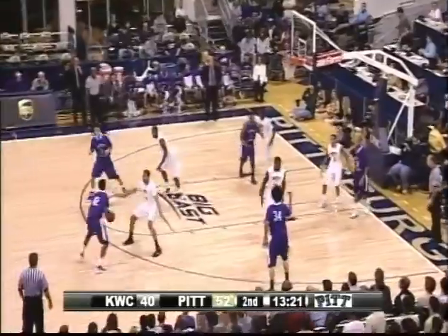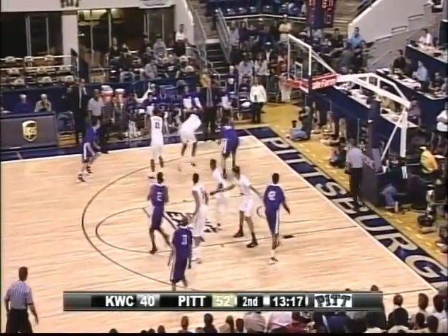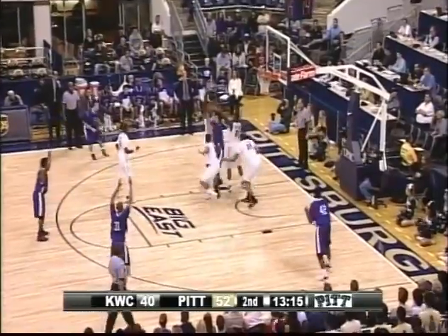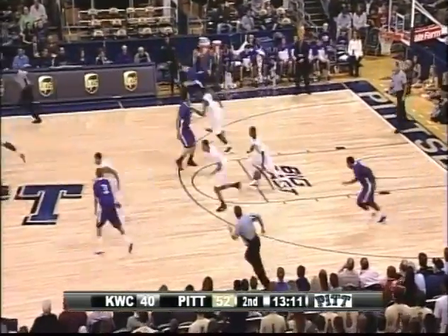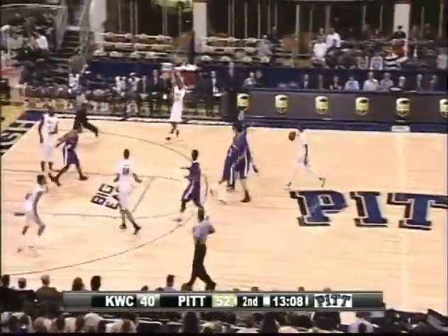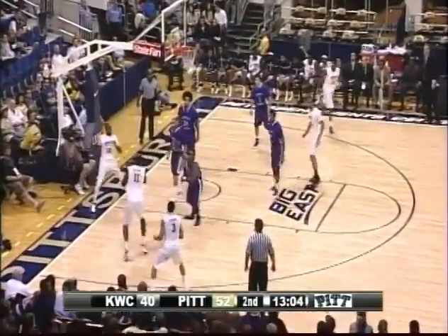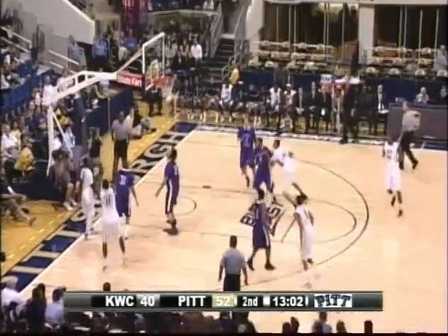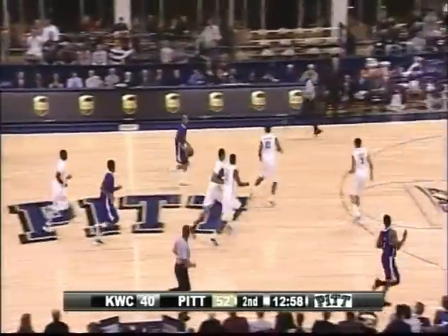McFarland can really be a disruptive force for the Pitt Panthers. It looked like Dante Taylor overplayed it — Young had the ball, stripped it, he regains it. Look at Gibbs steal it. Panthers have numbers if they want to run. Gibbs has his head up, goes through his legs, hesitation, baseline — Taylor's going to pull up for a 15-footer, that's going to be long. That's not the shot Jimmy Dixon wanted by his big fella.